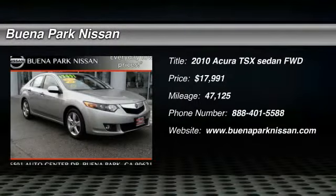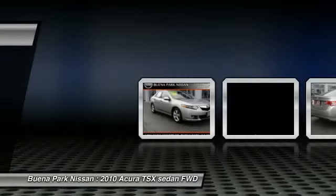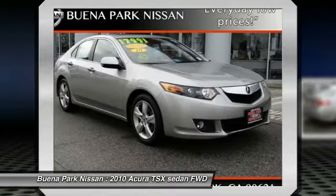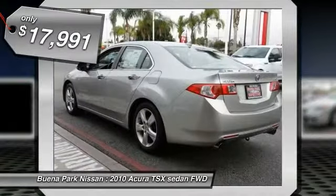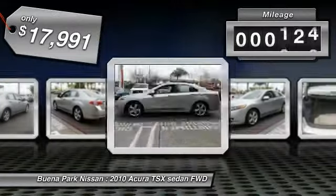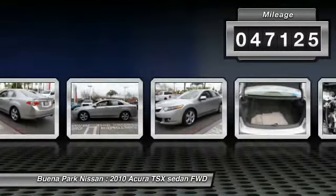The 2010 Acura TSX. The Acura TSX uses quality materials and is built with excellence. It comes equipped with a spacious interior and an impressive list of standard features, and is priced below $20,000. This vehicle has less than 50,000 miles.